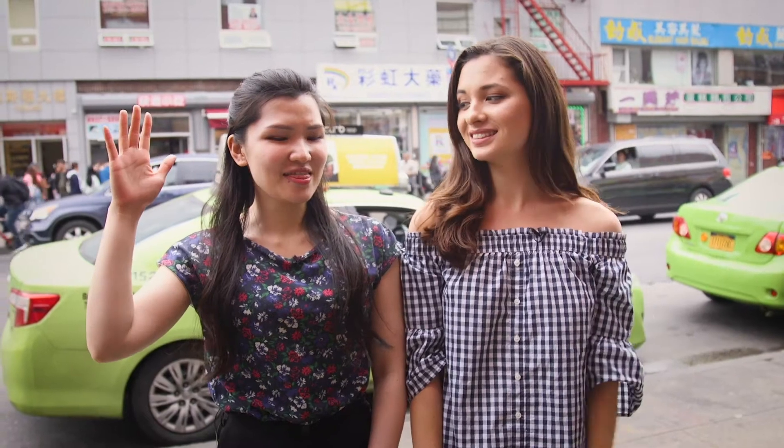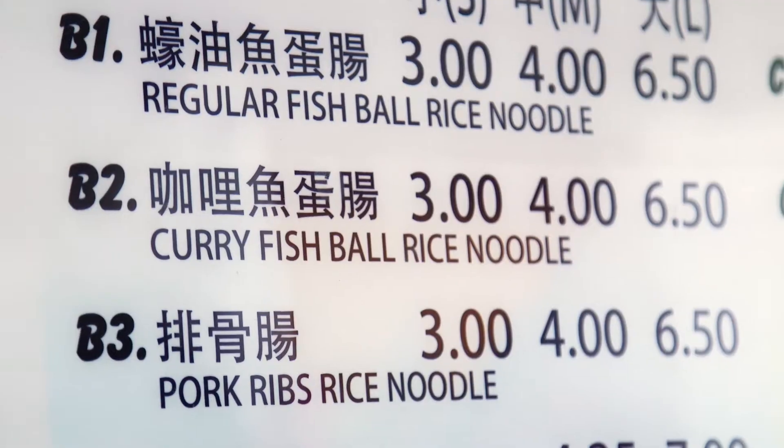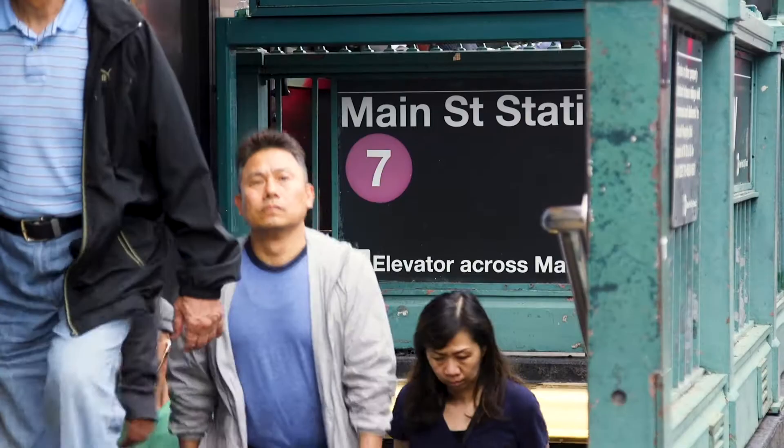Who always waits until the last minute to wake up? Who always snoozes their alarm and ends up late? Yeah, that was me this morning, and I didn't have time for breakfast! Oh no! Well, don't worry fellow snoozers, these places have got you covered. It's cheap, it's delicious, and it's right next to the subway station. What more could you ask for?